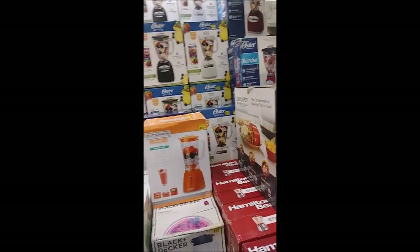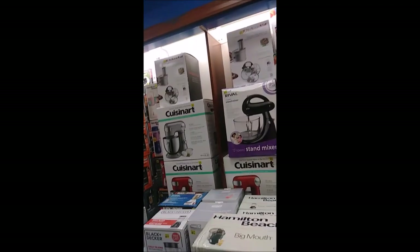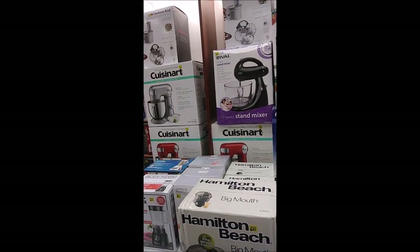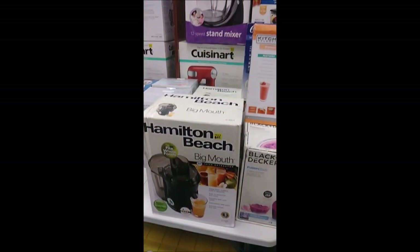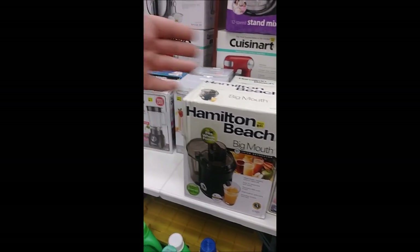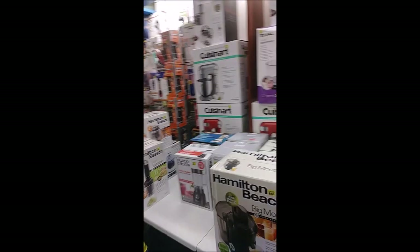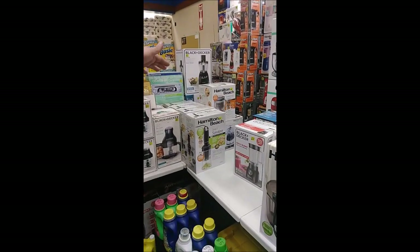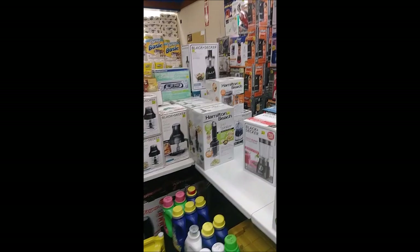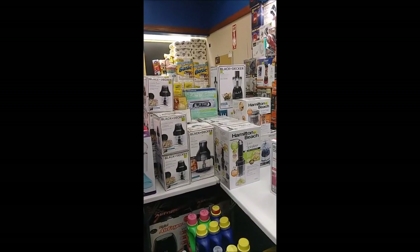So if you need a blender, we got them. We also have stand mixers available from companies like Rival and Cuisinart, more blenders, and even a juicer from Black and Decker, Dash, and Hamilton Beach. We have choppers available from Hamilton Beach and Black and Decker, and food processors available from Black and Decker and Farberware.